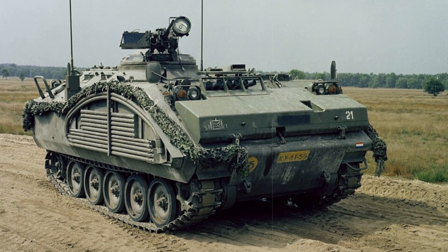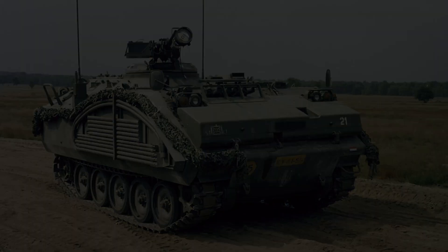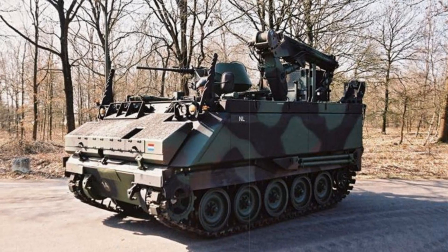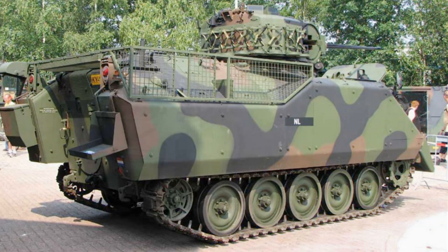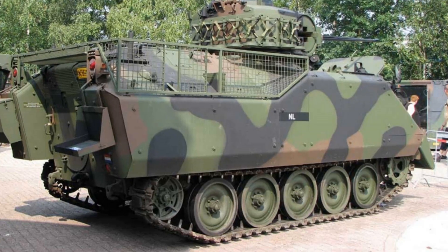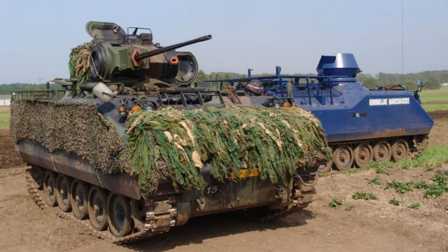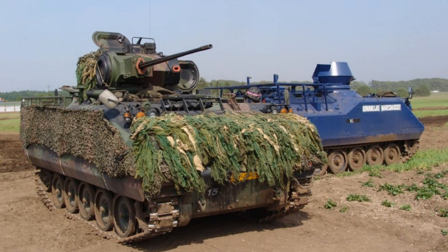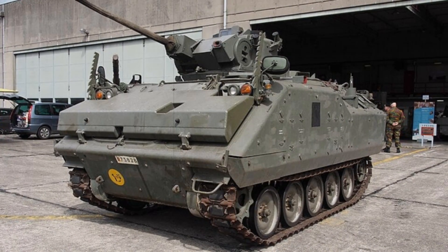One of the defining aspects of the YPR-765 is its hull construction. Combining welded aluminum with spaced laminate steel, the vehicle achieves a careful balance between weight and protection. With a weight of approximately 13.7 tons, a length of 5.26 meters, a width of 2.82 meters, and a height of 2.62 meters, the YPR-765 is compact enough for ease of transport by rail, sea, or air while still accommodating a full infantry squad. The aluminum-based hull allows the vehicle to remain agile without compromising the basic protective measures needed against small arms fire and shell fragments.